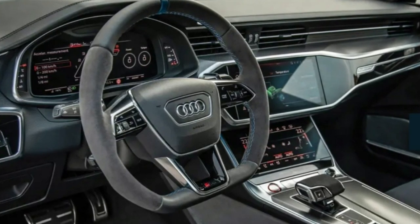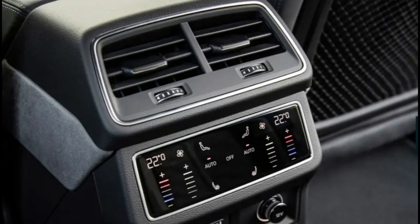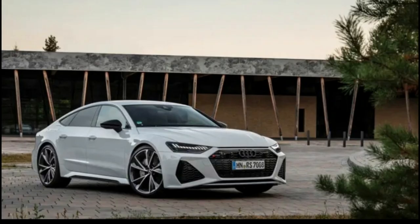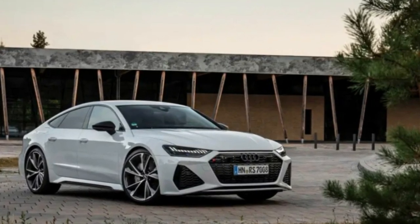Picking an RS7 largely comes down to deciding which options to get. The near-must-have pick is the driver assistance package, which adds full-speed adaptive cruise control, rear crash mitigation, traffic sign recognition, and blind spot monitoring with rear cross-traffic alert.